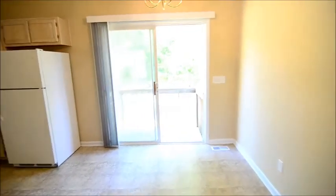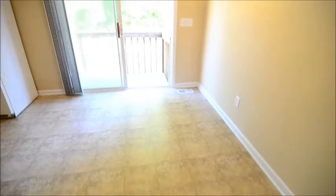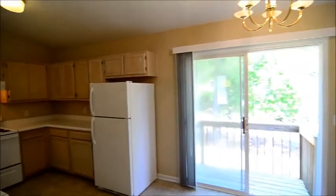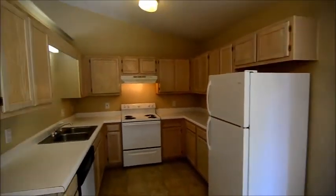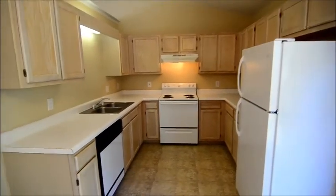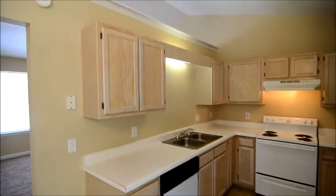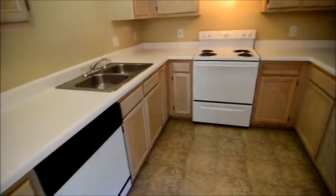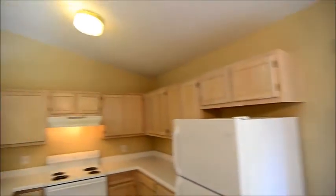The living room flows through into the large eat-in kitchen. You can see there's an eat-in area and a chandelier. In the kitchen there's a new refrigerator and a new stove. You have light wood cabinets and also some storage on top of the cabinets as well.